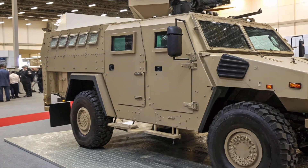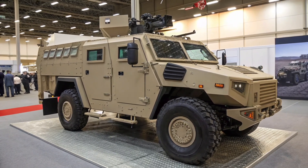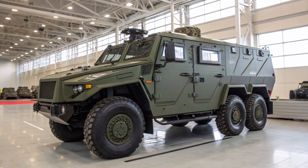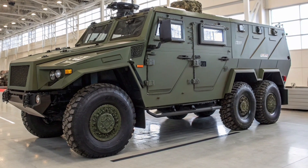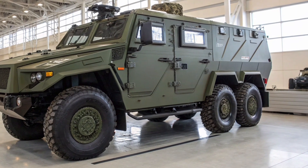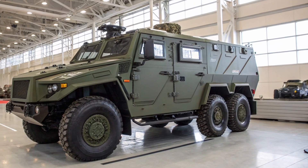With a top speed of up to 140 kilometers per hour on road and a range nearing 1,000 kilometers, the Tiger provides significant operational flexibility for tactical units in both urban and off-road environments. It supports a crew of two and can transport up to nine personnel depending on its configuration.